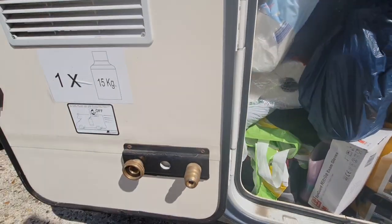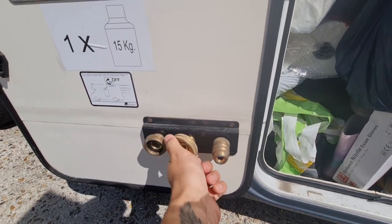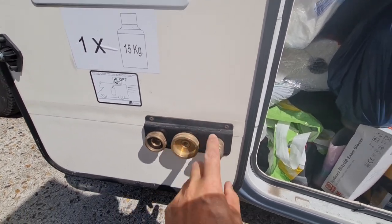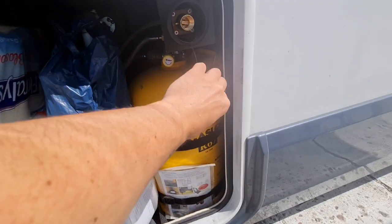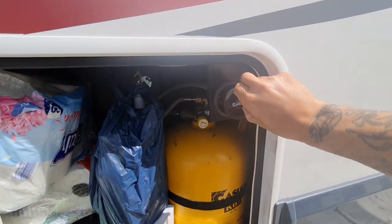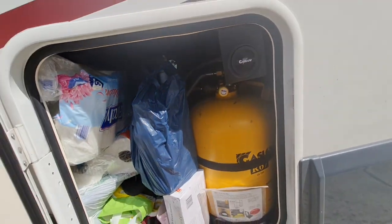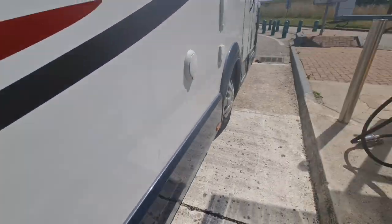Then all we do is take our adapter off. You can buy these little adapter kits as well offline, which are great. You definitely need them for different countries. Europe normally seems to be the middle one — the bigger adapter of them all. But there are these as well which you get, so make sure you get an adapter kit. Put the nozzle back on. Our gas is off still. Close her up. And that's it — job done.